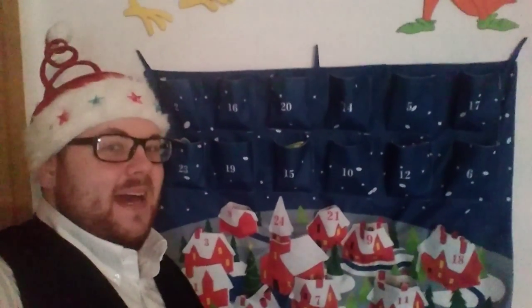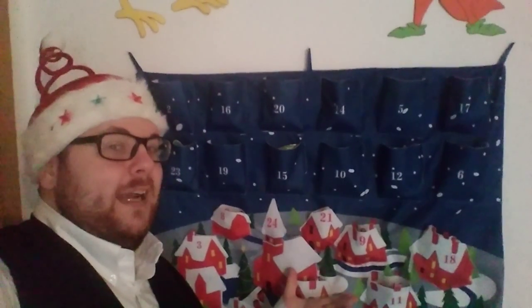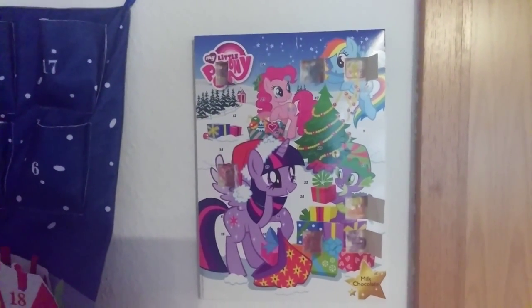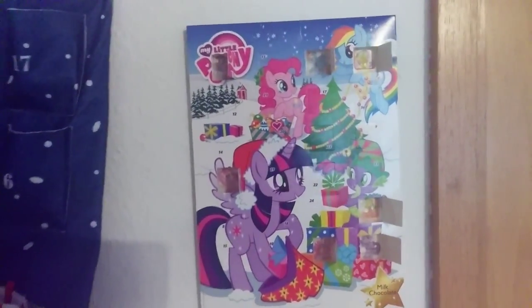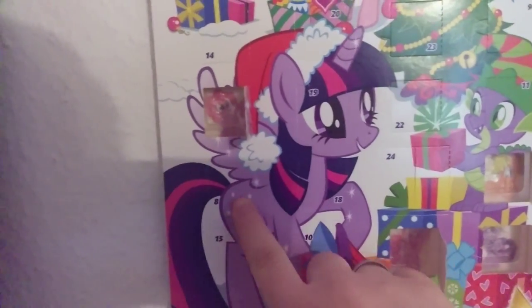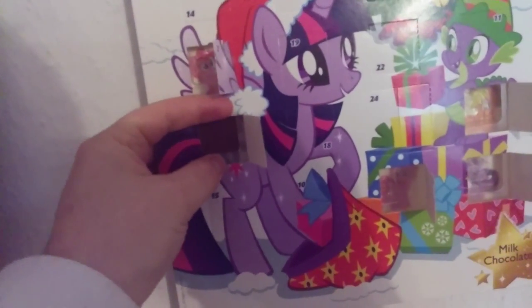Hey guys, welcome back to the 8th of December and the 8th video of our very merry Christmas advent calendar opening! I'm so excited. As usual, we're starting with the My Little Pony calendar, searching for door number eight — oh, there it is on Twilight Sparkle's flank!